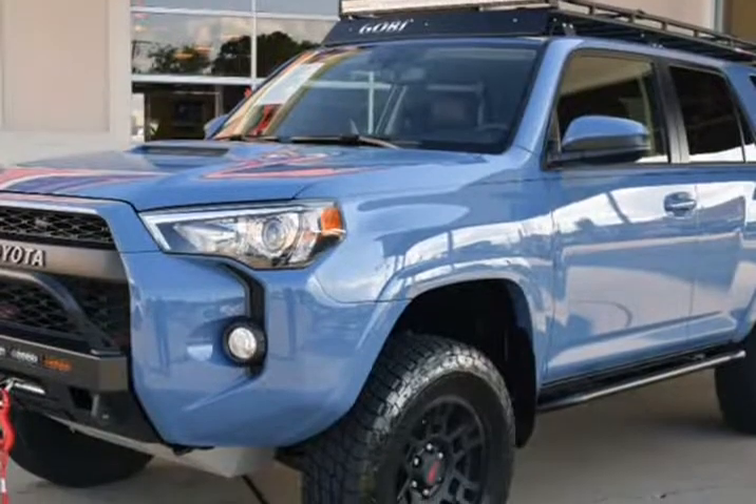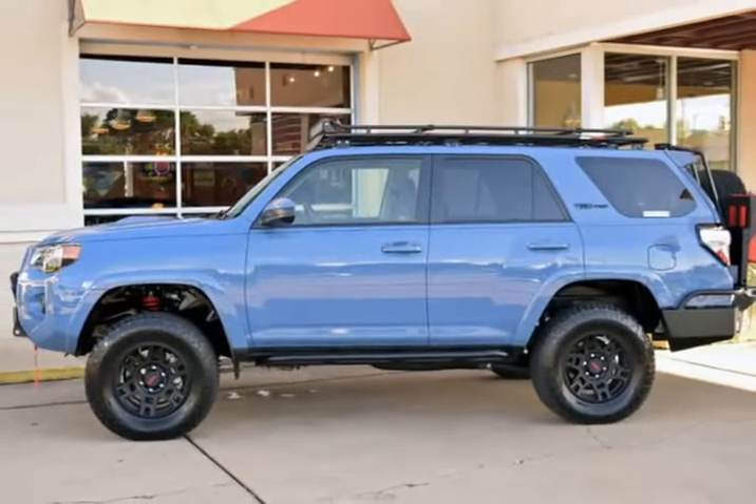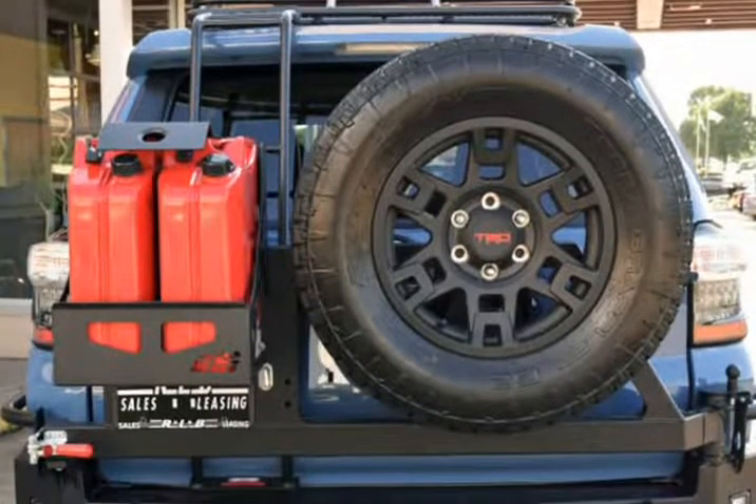Features include TRD Pro Package. CBI Rear Bumper with Spare Tire Carrier, $1,947. Front Bumper with Extreme LED 25" Light Bar and Powder Coat, $1,228.